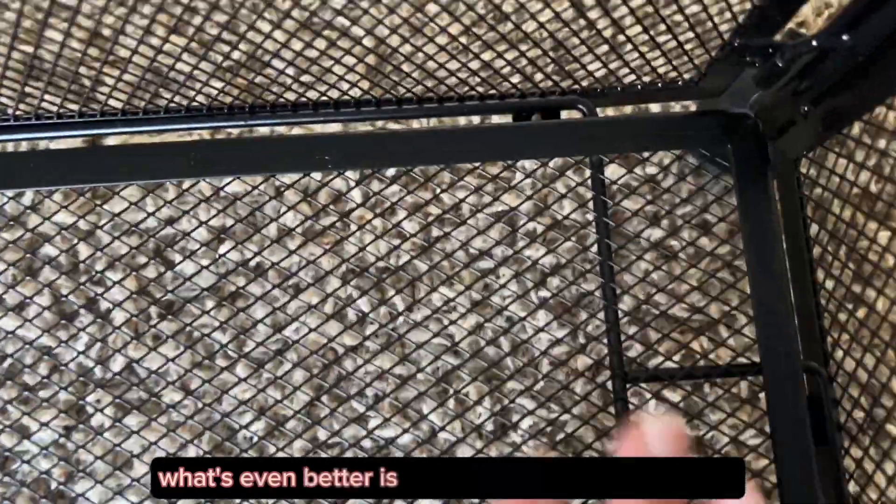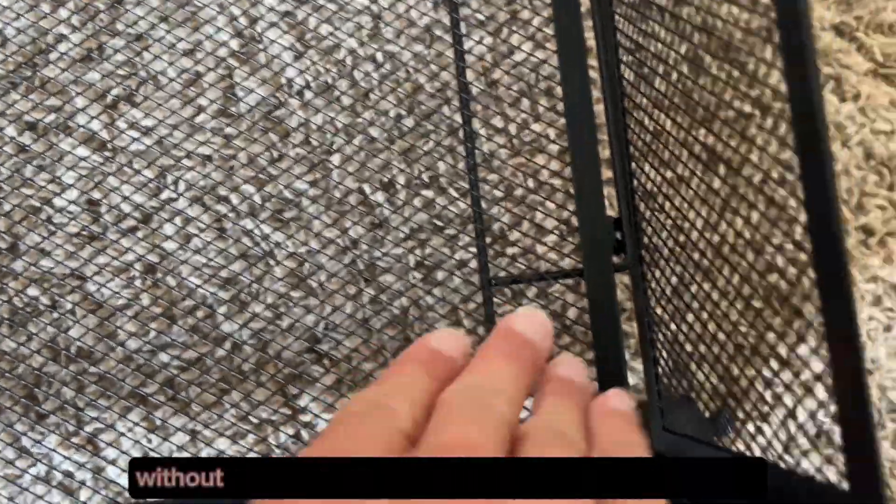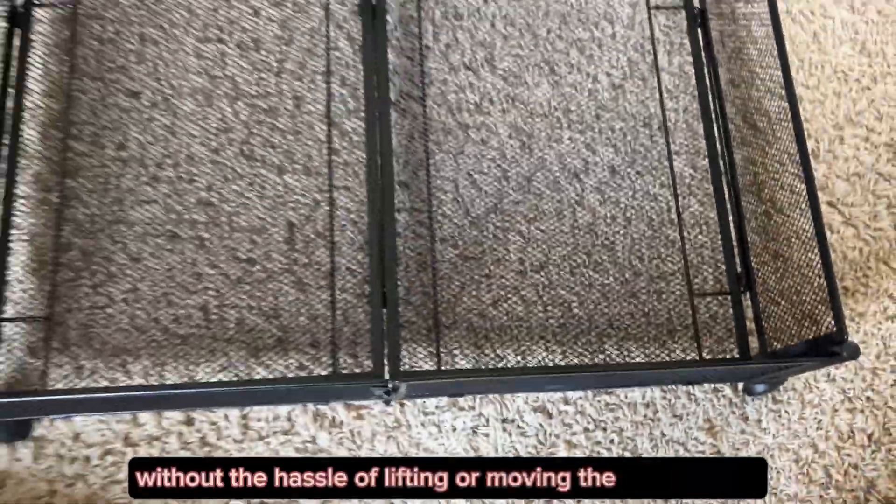What's even better is the metal frame construction, which allows me to identify the contents through the side frames without the hassle of lifting or moving the bins around.